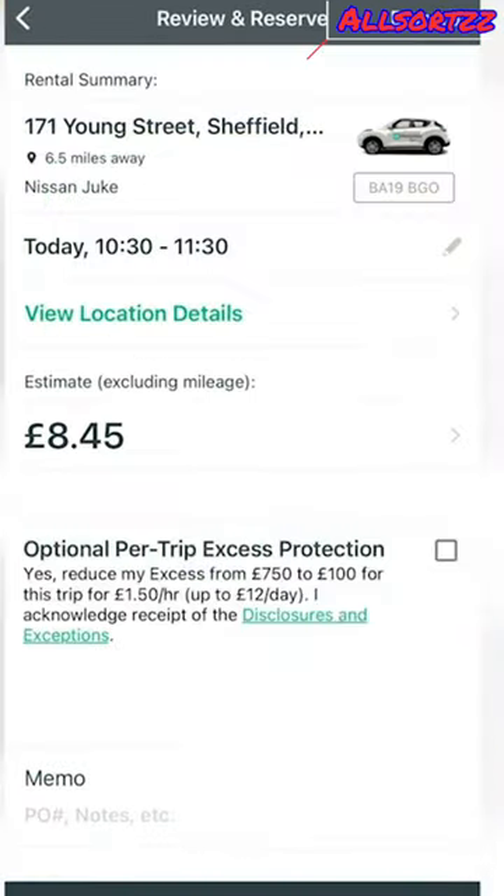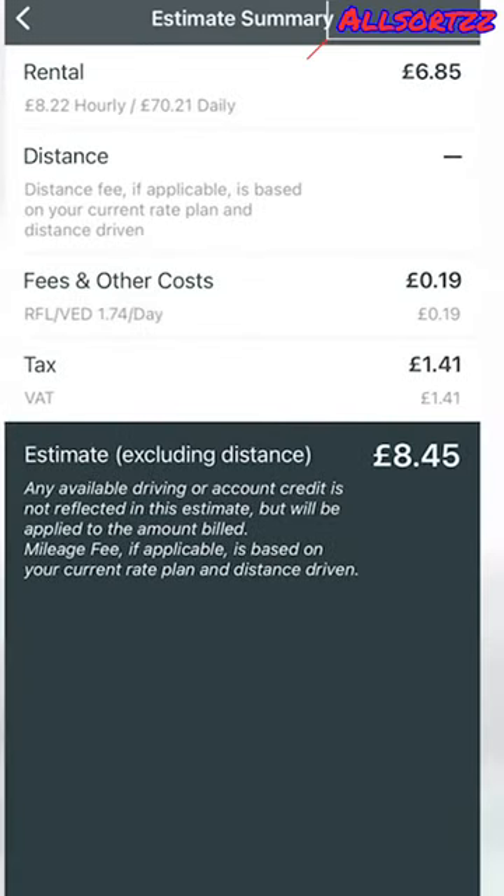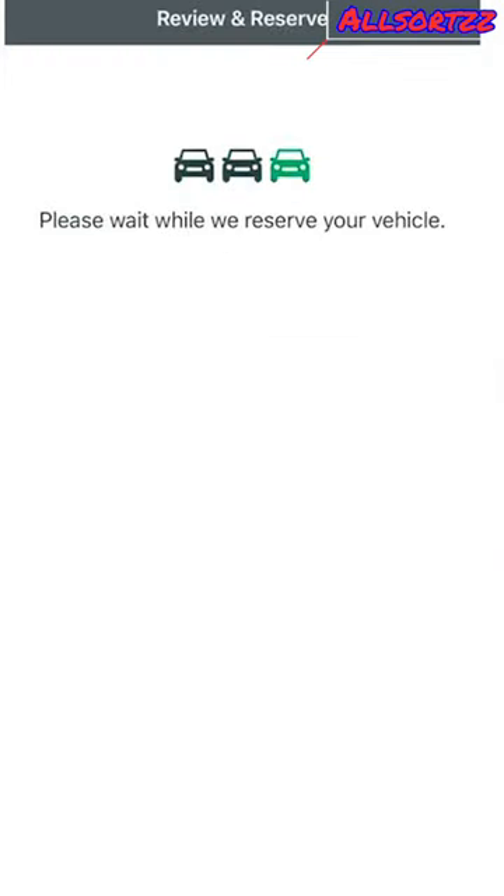For that time slot, let's choose the Nissan Juke because that's a car I want to drive. It gives you a breakdown of how much it costs and where the car is located. We'll go ahead with that.